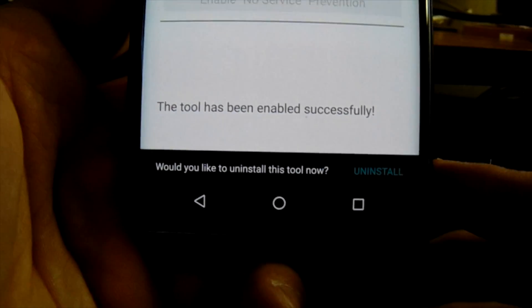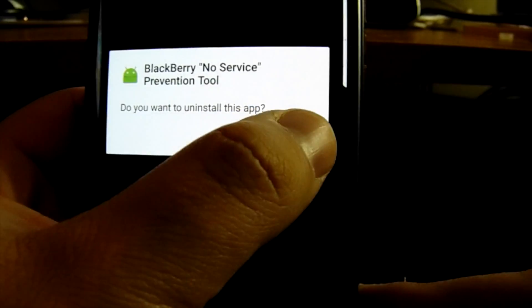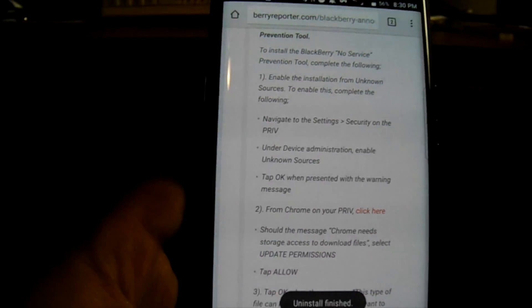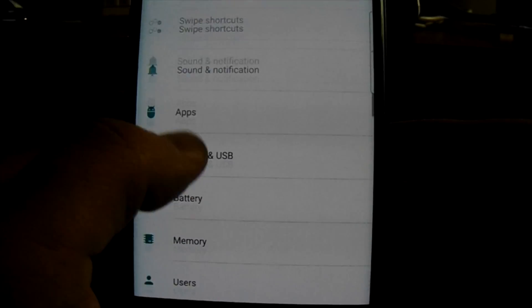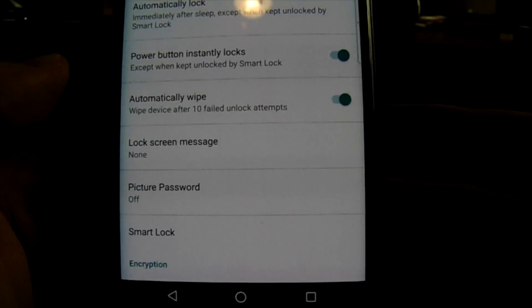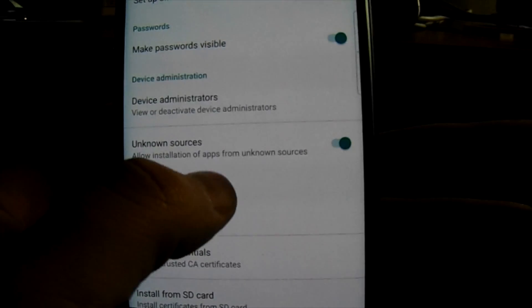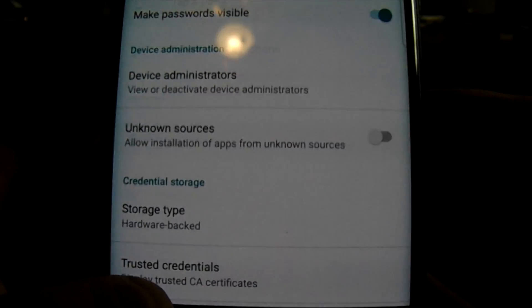You can now uninstall the app so it's not taking up space on your phone, since the fix has already been applied and we don't need to keep it on the device. From here, go back into Settings and make sure you turn off Unknown Sources. Go to Security, scroll all the way down to Device Administration, and flip that Unknown Sources switch back off.